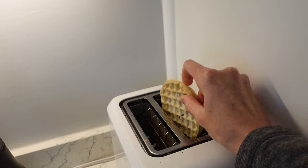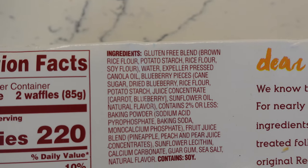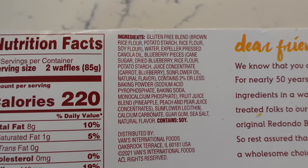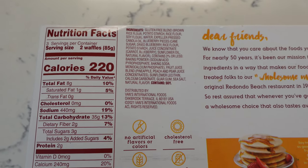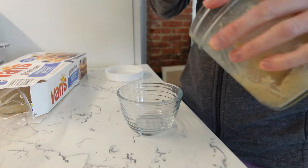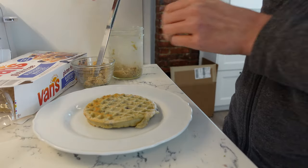For breakfast, I'm going to have a Vans gluten-free blueberry waffle. I wanted to show the back and the ingredients — they're really not that unhealthy for you. I wanted to touch on the fact that these waffles use expeller pressed canola oil. Most vegetable oils are highly processed and extremely inflammatory to our bodies, so not good for fertility at all. Canola oil is normally considered highly inflammatory, but expeller pressed is the exception because instead of using chemicals to extract the canola oil from the plant, they use a high-pressured machine to extract the oil, making it a lot better for us. I still try to limit vegetable oils even if they say expeller pressed, but this is a much better option.